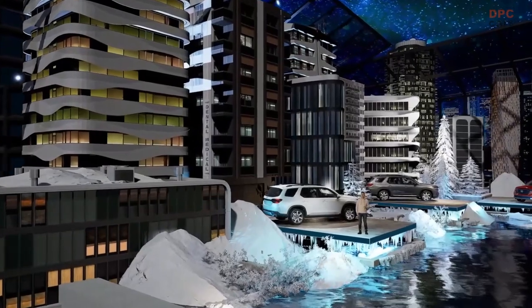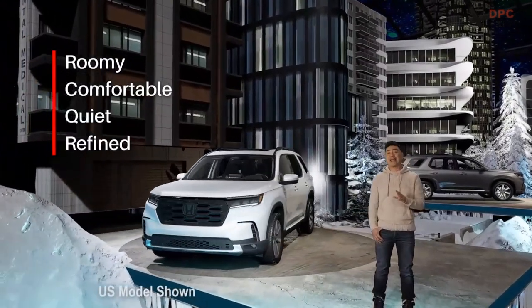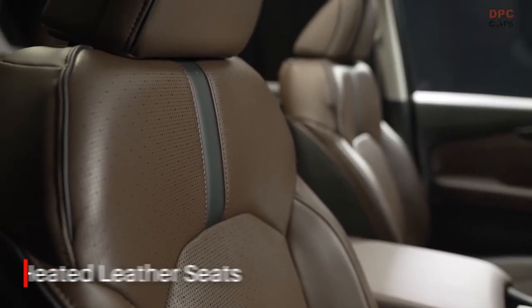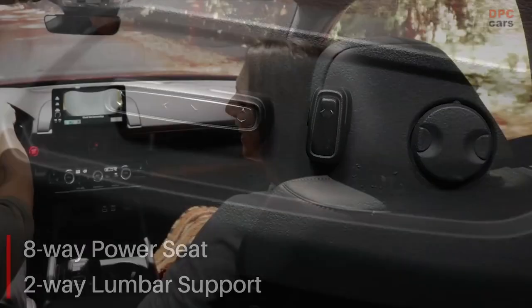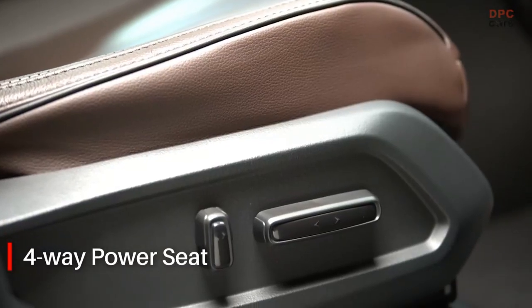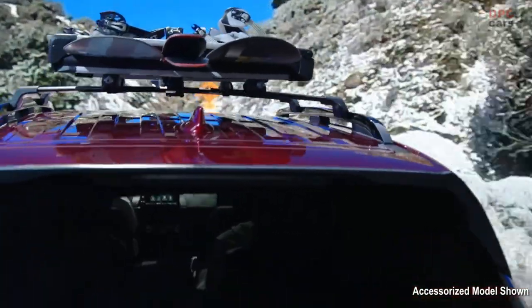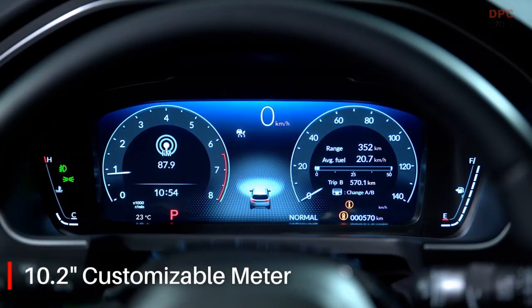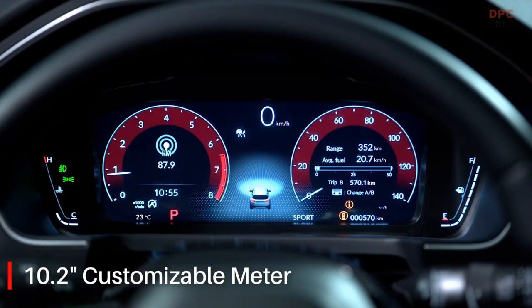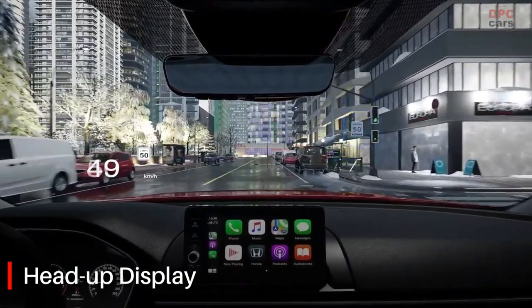Don't let the rugged exterior fool you. Inside, it's the most roomy, comfortable, quiet and refined Pilot ever. On this Touring trim, the seats are covered in perforated leather with seat piping and are heated front and rear. The driver enjoys an eight-way power seat with two-way lumbar support, while the front passenger seat features a four-way power adjustment. Both front seats are ventilated, so it's easy to relax and get comfortable even on a long drive. The heated leather-wrapped steering wheel overlooks a full 10.2-inch customizable digital meter, and just above the dash there's a sophisticated head-up display that keeps pertinent information easily within your field of vision.